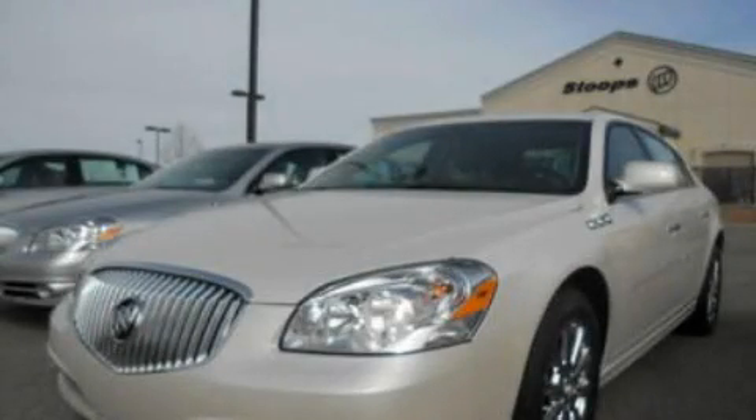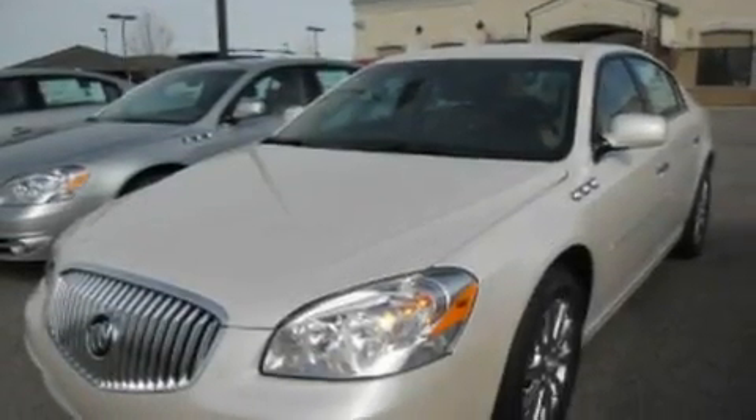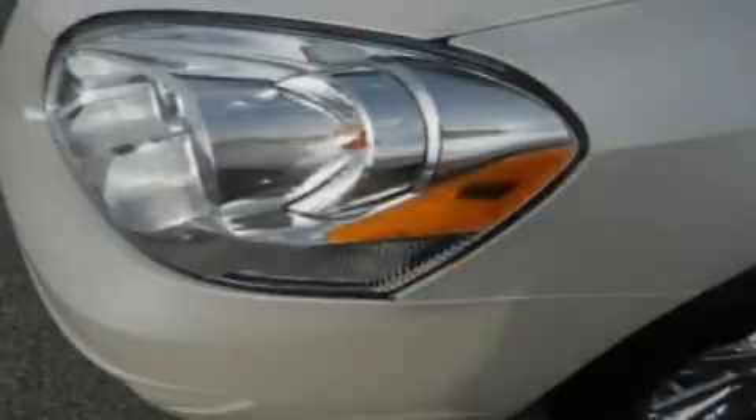This is a brand new 2011 Buick Lucerne. It features a 3.9 liter 6-cylinder engine and a 4-speed automatic transmission.